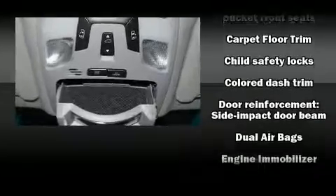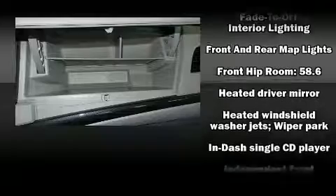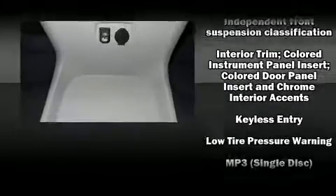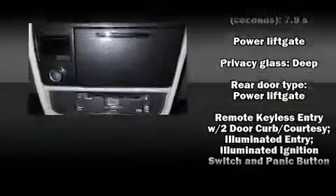Toyota also prioritized safety and security by including traction control, anti-whiplash front head restraint, ignition disabling, and four-wheel disc brakes with AVS. For added security, dynamic stability control supplements the drivetrain.